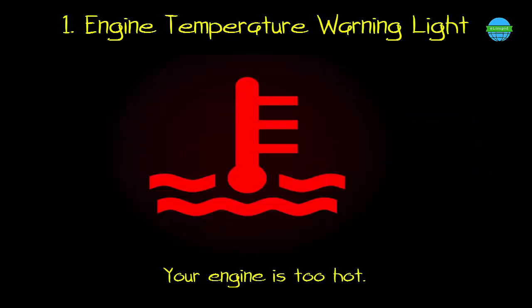1. Engine temperature warning light. What it means: your engine is too hot.